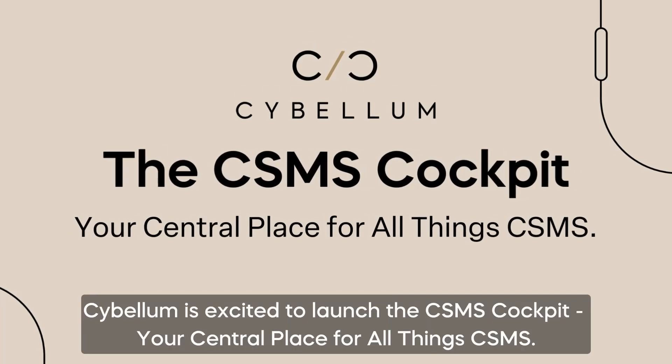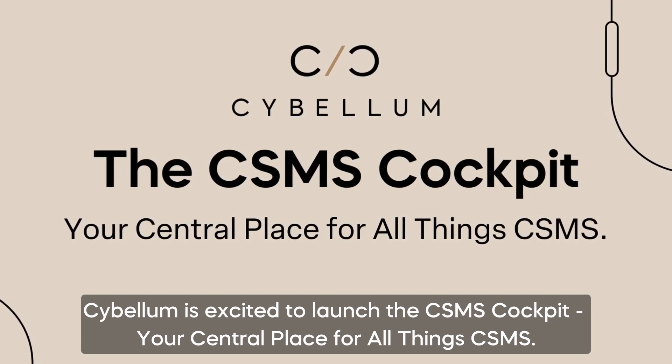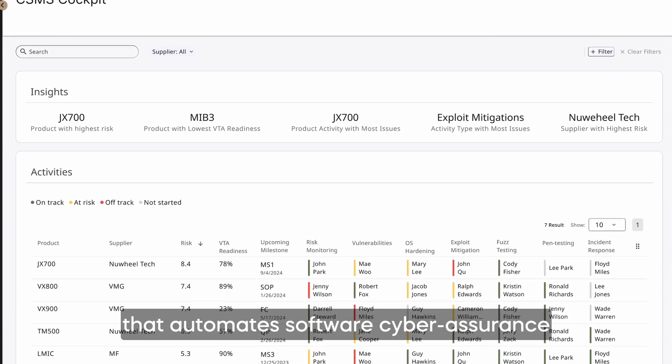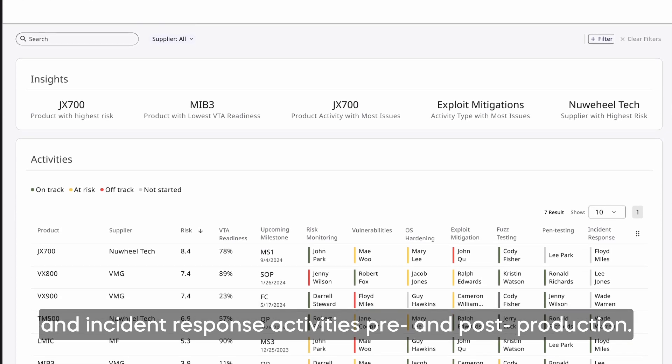Cyberum is excited to launch the CSMS Cockpit, your central place for all things CSMS. The CSMS Cockpit is a dedicated platform for automotive OEMs and suppliers that automates software cyber assurance and incident response activities pre- and post-production.